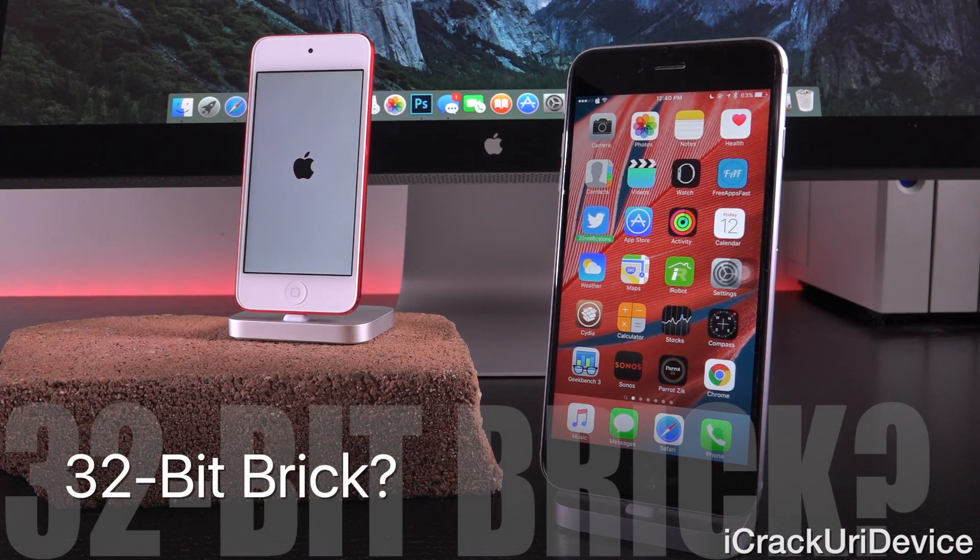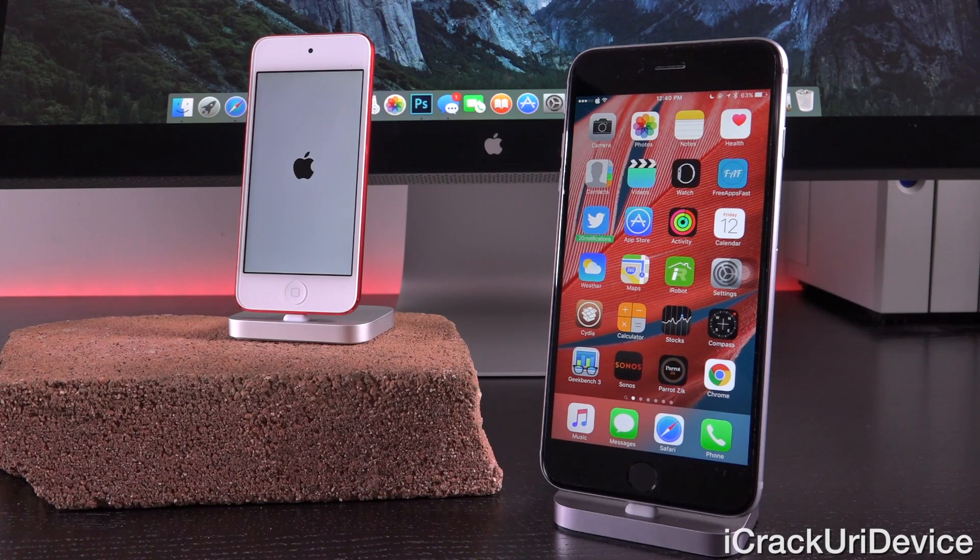Unix time will end on January 19th, 2038 — there is a 32-bit overflow at that point. If you have a 32-bit CPU device — anything before the iPhone 5S, iPad Air, iPad Mini 2, or the sixth-gen iPod Touch — and you set it to that date, you'll most likely experience the exact same thing. However, 64-bit devices should, technically speaking, be fine.